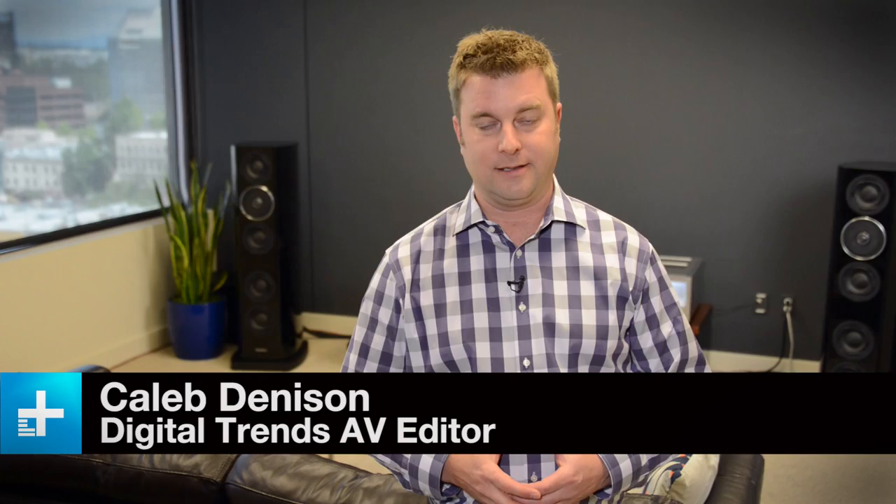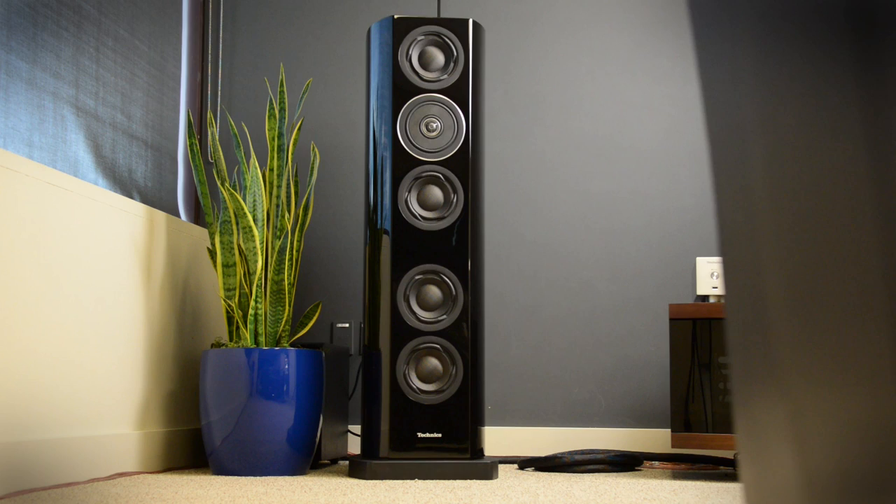This is the Technics — or Technics, depending on where you're from — Reference Class R1 series. You probably know the brand because of their turntables, which are super popular among DJs, but they've been making high-end audio gear for decades. We didn't see all of it over here in the States, but then all of a sudden, five years ago, they just shut the brand down. Then somebody must have changed their mind because they got brought back, and they did so to make a statement system — and that's exactly what this is, the best Technics could make. I've got to tell you, it's pretty outstanding.